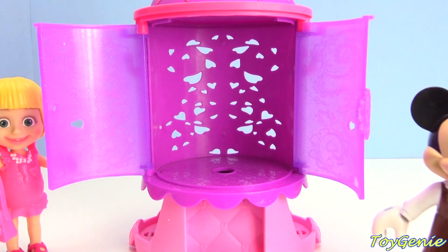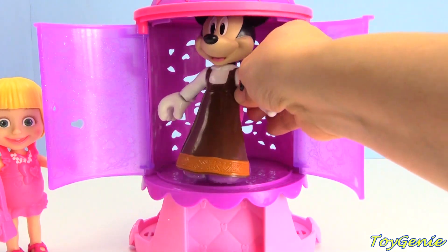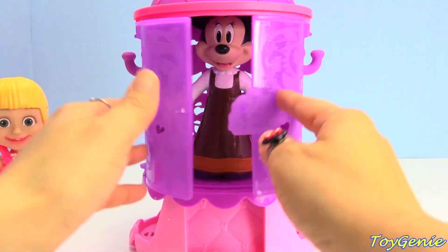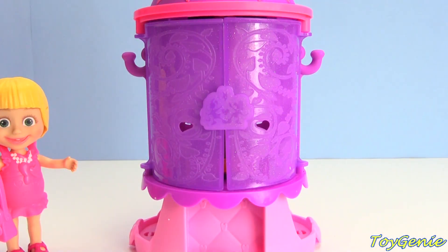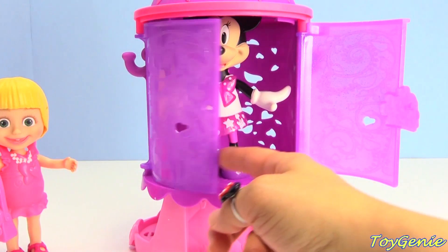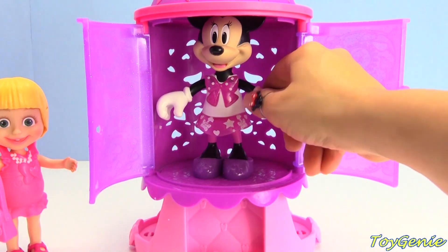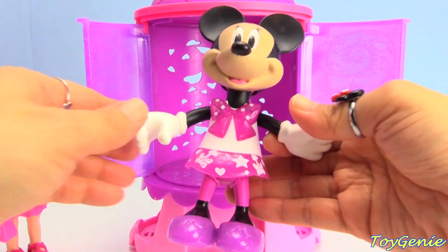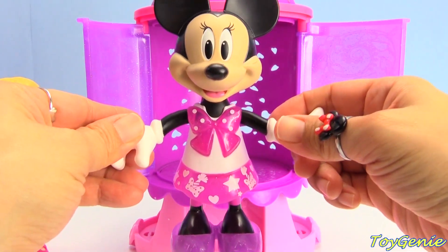Minnie Mouse is gonna head back in and see if she can find a different outfit. Let's see - press the bow. Let's see what Minnie is wearing this time. This time she has a short dress on - look, and it's got a little bow on there too.